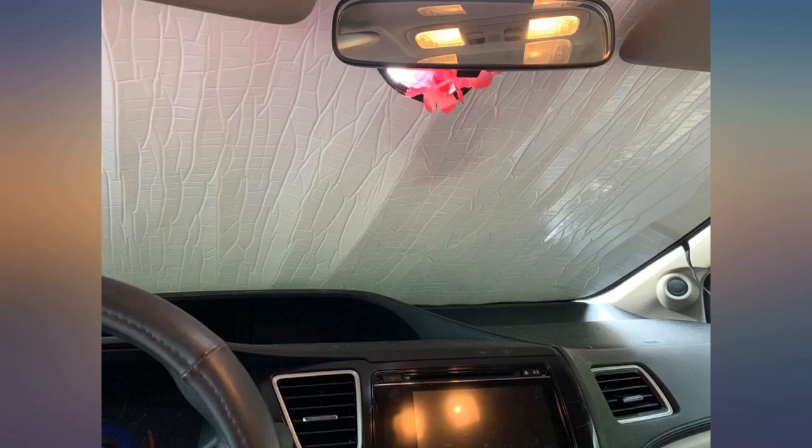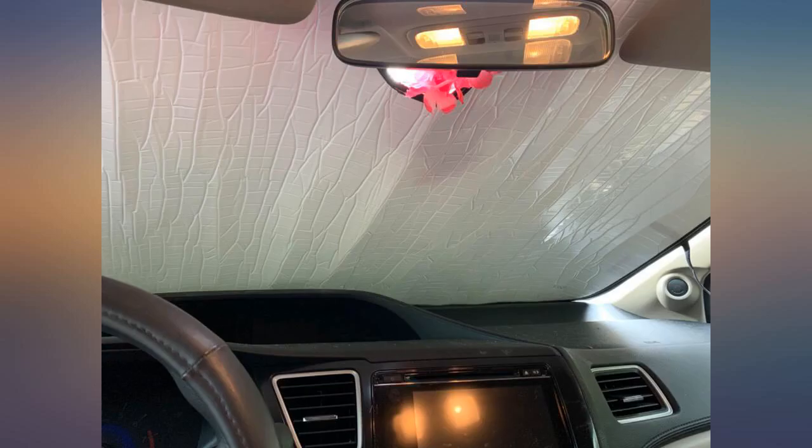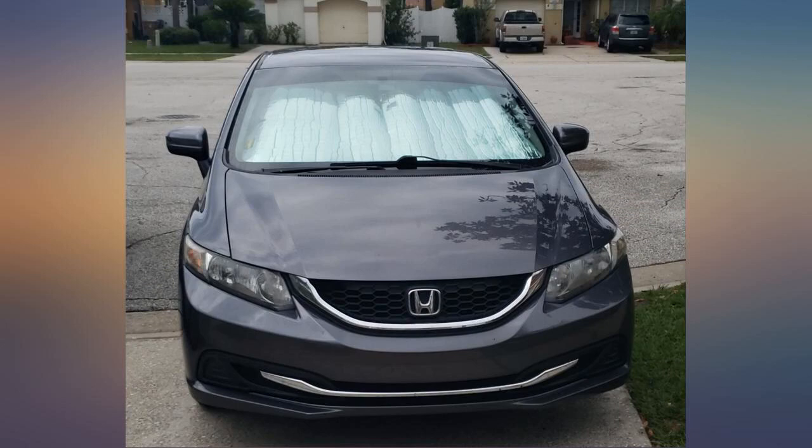Disappointed in the longevity — or lack thereof — but otherwise the most perfect fit. I would purchase another if it wasn't so pricey to only last a few months. Perfect fit for my 2015 Honda Civic. I wished I found this sooner.